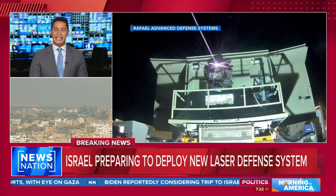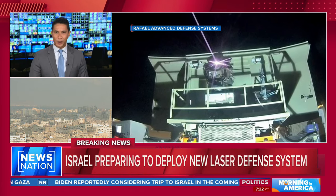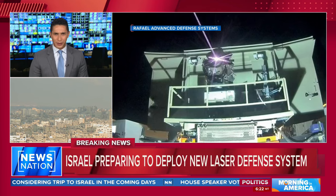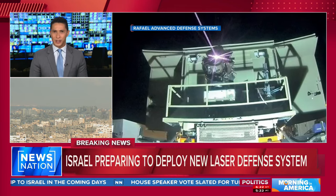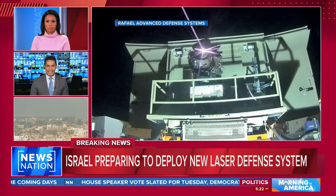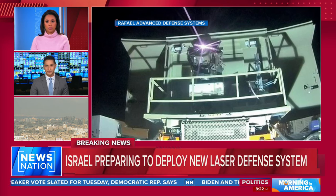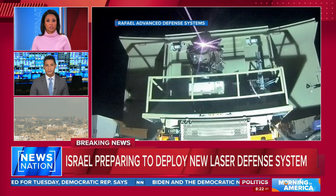We reached out to the IDF to confirm the use of the Iron Beam in the days and weeks ahead. Israel's IDF isn't going to fully show its hand until it's time to actually use it. We'd have to respect that, as it would be unsafe to reveal their cards.